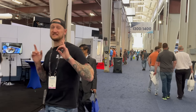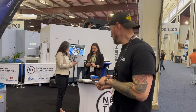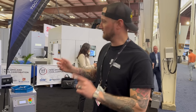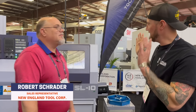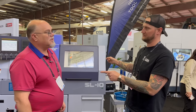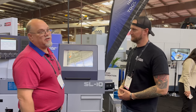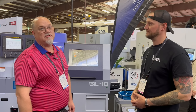Next stop here at East Tech — we're here with New England Tool Corporation with my friend Robert. When I think New England Tool Corporation, we obviously think Star Machines. Yeah, we've been a long-term Star dealer here in New England for a lot of years, offering great product with Star Machines. Now we're picking up other lines — these are high precision Swiss, high production, lots of parts really fast.